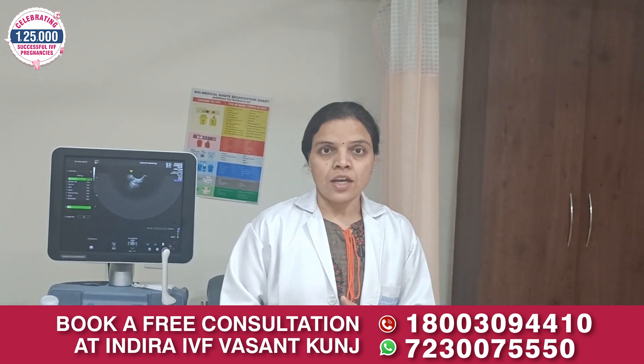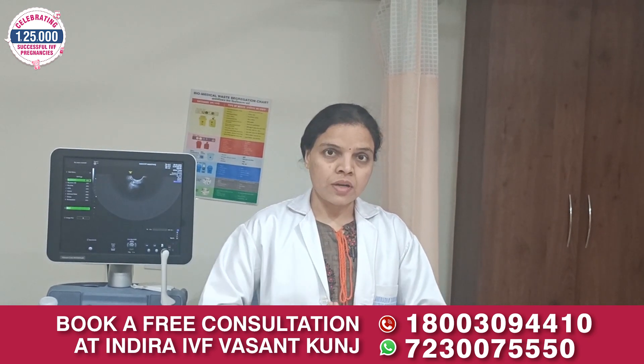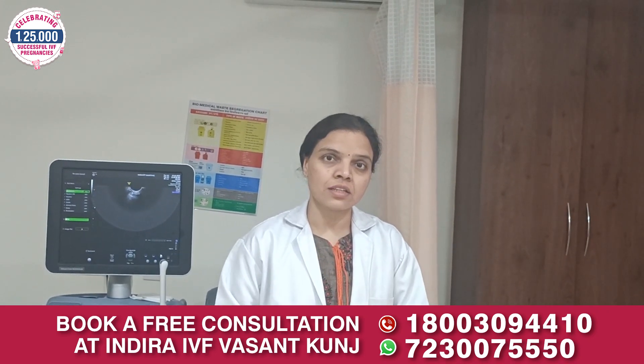In an IVF cycle, an egg is fertilized with sperm outside the body in an IVF lab and then the resulting embryo is transferred back into the uterus.